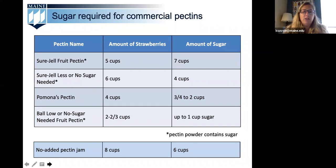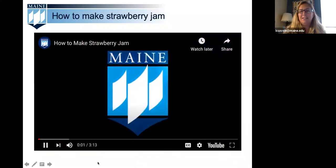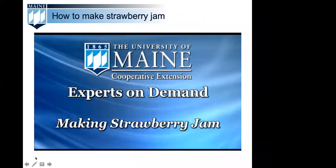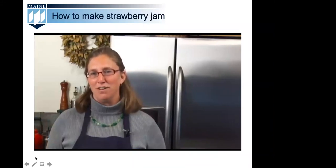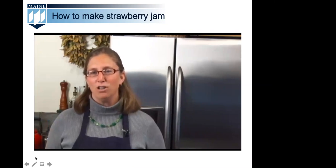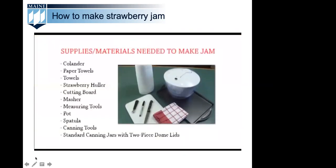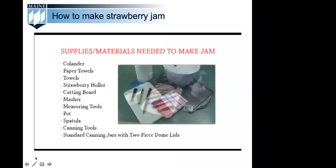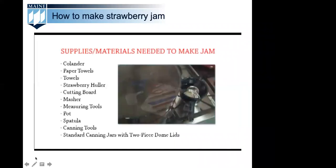Now we'd like to watch a video that covers low sugar jam making. Hi, I'm Kathy Savoy, Extension Educator with the University of Maine Cooperative Extension. Homemade jams and jellies are an all-time favorite for most home canners — why not try your hand at making a low sugar jam or jelly with one of the many low sugar pectin products available on the market today. Supplies and materials needed to make jam include: colander, paper towels, towels, strawberry huller, cutting board, masher, measuring tools, pots, spatulas, canning tools, standard canning jars with two-piece dome lids, and a boiling water bath.